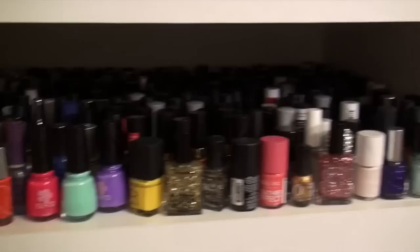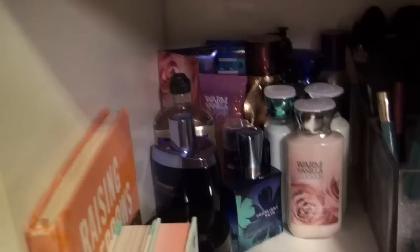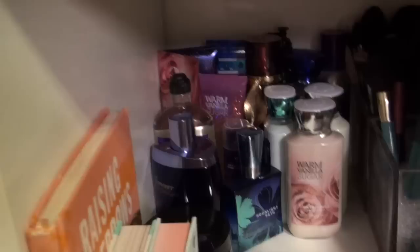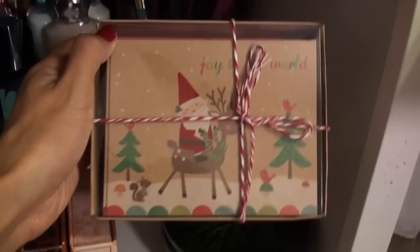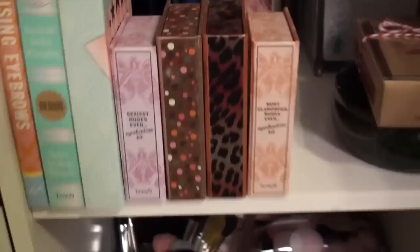I have a lot of nail polishes in here — I know you guys are going to ask why I have so many, but I just love nail polish! I keep my favorites in the front. In this section I have some Bath & Body Works products I just got, clean brushes in the back, and my Christmas cards that I'm giving out this year. I got those from TJ Maxx for $4.99.